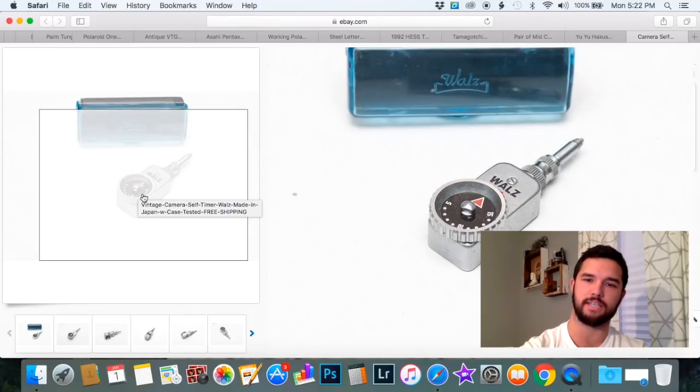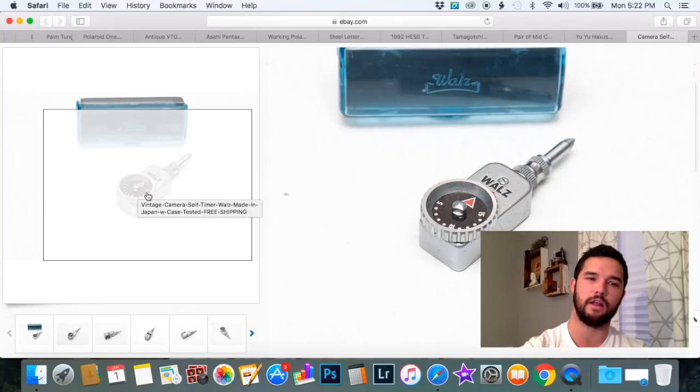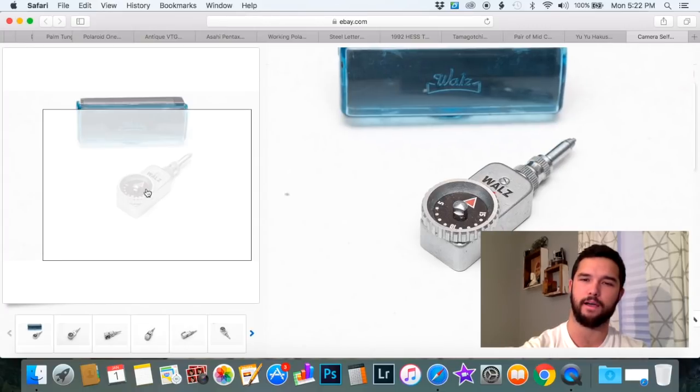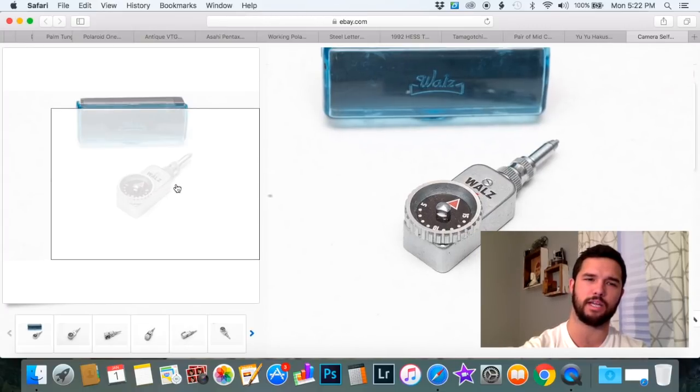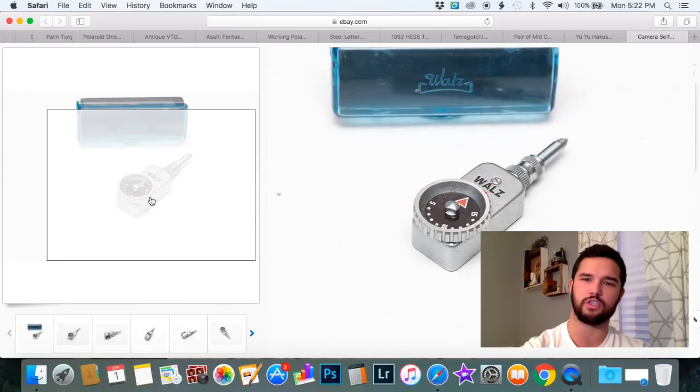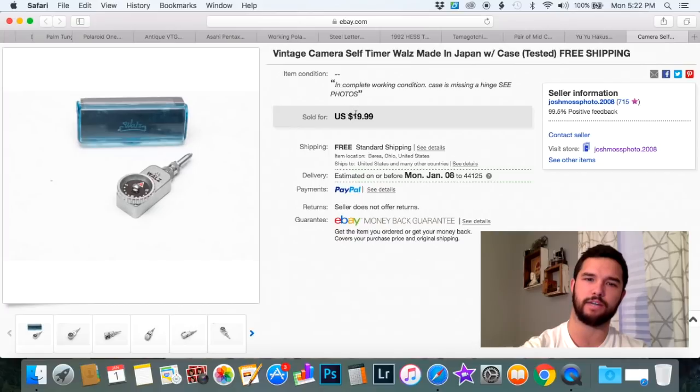You'll find these at flea markets, garage sales, and auctions everywhere. This is a self-timer for an old camera — I never listed these, I'd just let them sit around after selling the camera. I decided to sell them and every one I listed — maybe three or four — sold extremely quickly. This one sold for $19.99. Pick those up for a buck or two and you'll do just fine.